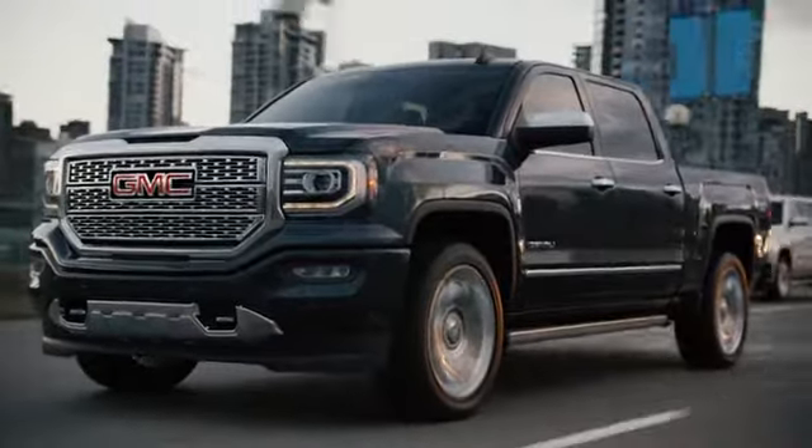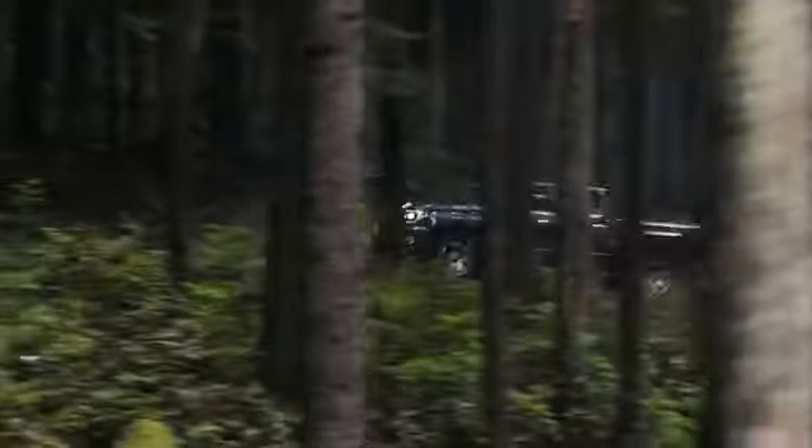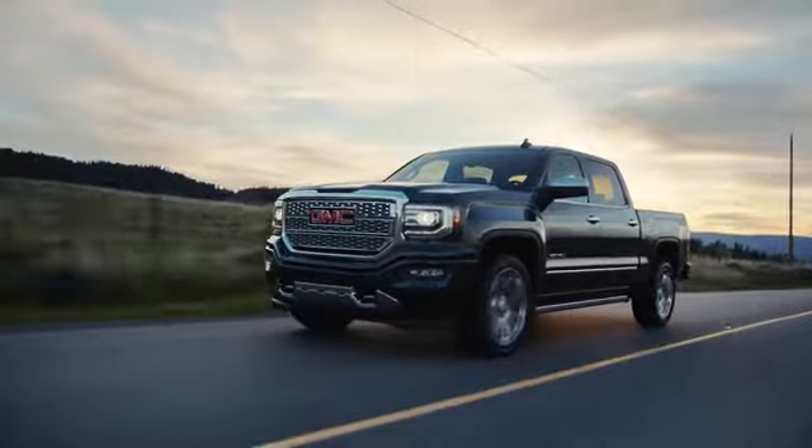The GMC Sierra 1500 is here at our dealership with incredible features like tire pressure monitoring, post collision safety system, and a 4.3 flex fuel type engine.